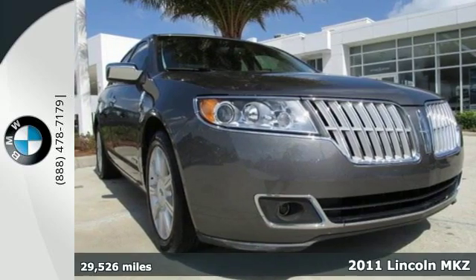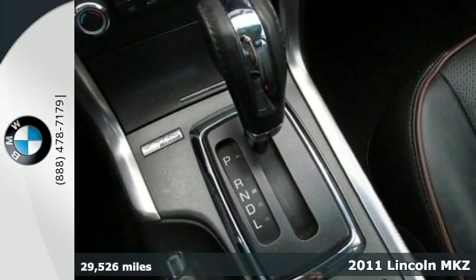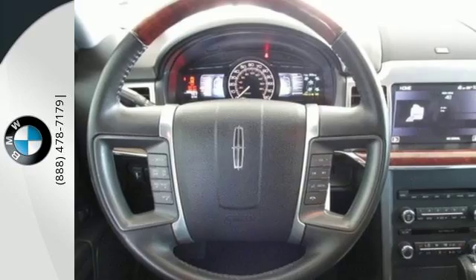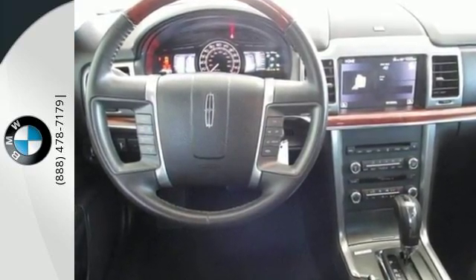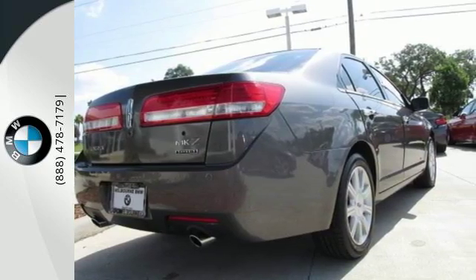It's a 2011 Lincoln MKZ Hybrid. Alloy wheels, 4-wheel anti-lock brakes, stability and traction control, digital keypad power door locks, driver knee airbags, power heated mirrors, a chrome grille, and a tilt and telescopic steering wheel all come standard in this stunning hybrid.